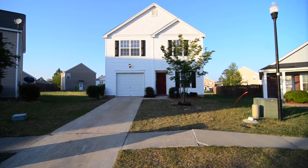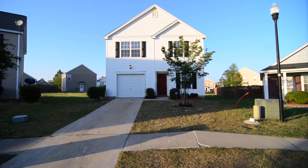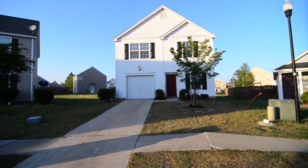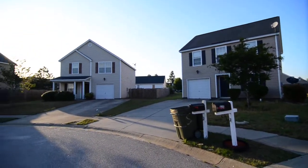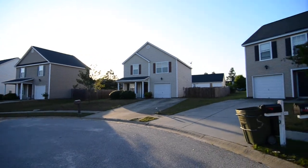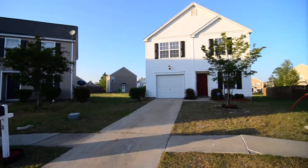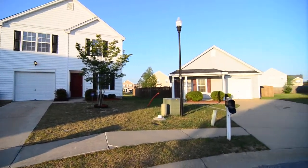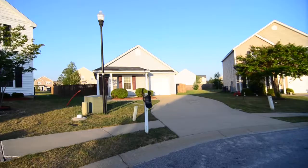Welcome to 325 East Waverly Place Court. This neat three bedroom, two and a half bath home with a one car garage and updated stainless steel appliances sits on a cul-de-sac in the Waverly Place neighborhood in the Summit in Northeast Columbia. It's convenient to I-20 and I-77, great dining and shopping in Sandhills, Fort Jackson, and Richland District 2 schools.